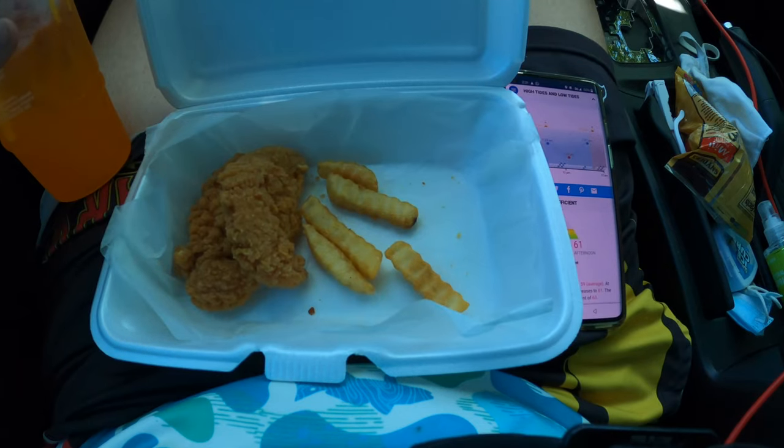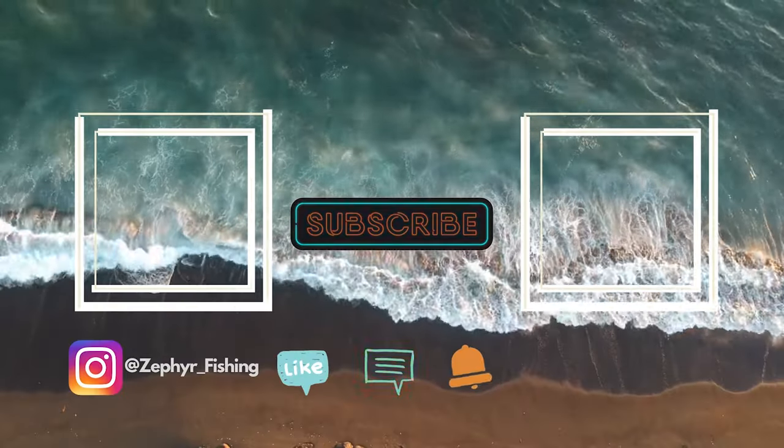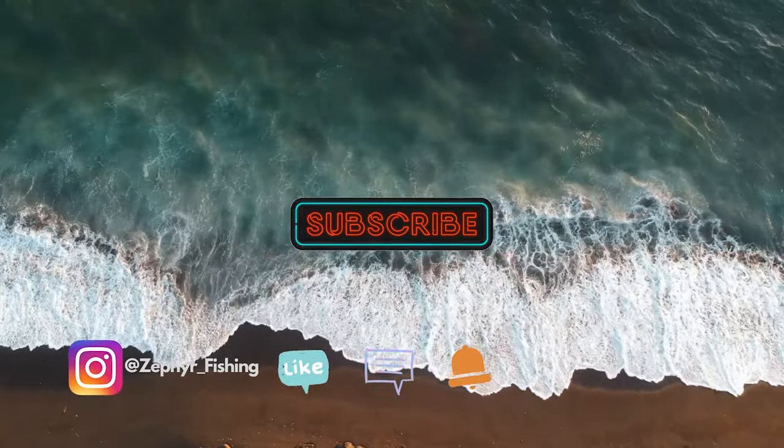Just got back to the car. The fish weren't biting so I'm gonna take a bite now — cool down, take a break, recoup a little bit, and then try a different pier. Thanks for watching — stay tuned for the next video. Remember to smash that like button, leave a comment, and subscribe. Everything I use is in the description below, so check that out as well.